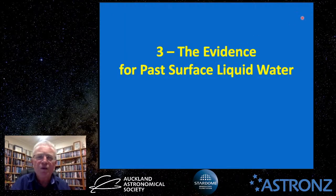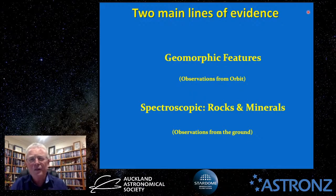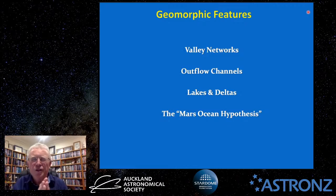Moving to section three: the evidence for past surface liquid water. There are two main lines of evidence — geomorphic features observed from orbiters, meaning how the landscape looks on a large scale, and spectroscopic features from rovers on the ground examining rocks and minerals. Four main geomorphic features will be discussed: valley networks, outflow channels, lakes and deltas, and the Mars ocean hypothesis.